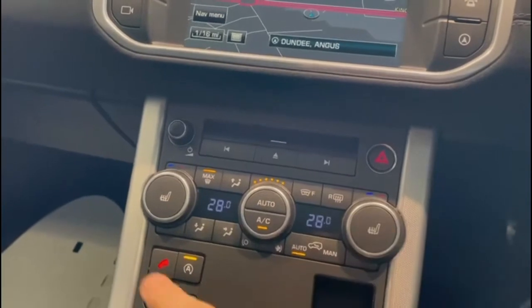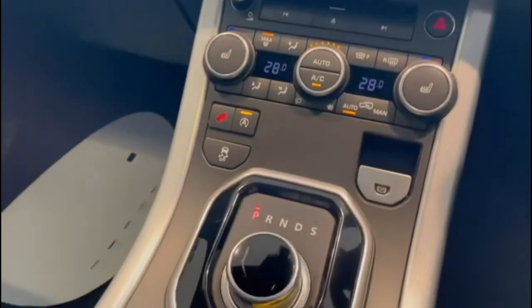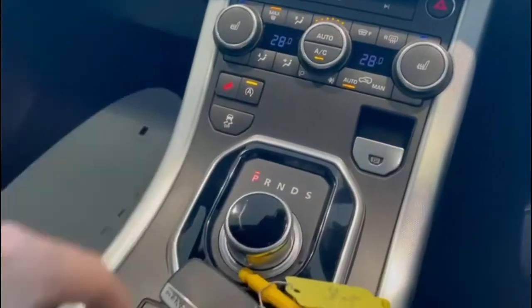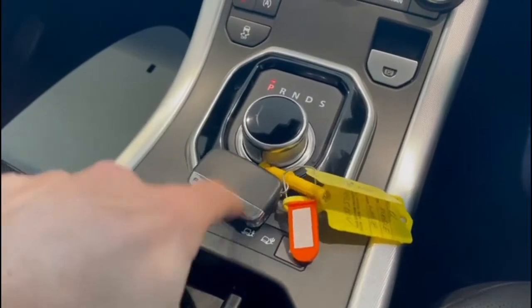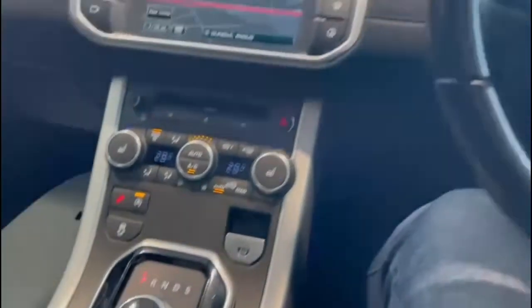And climate control along with heated seats. Moving down further, we've got the different 4x4 settings here and here as well, and obviously the shifter for the automatic gearbox.